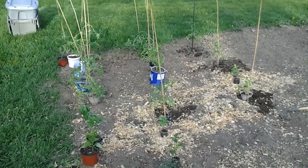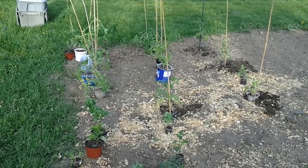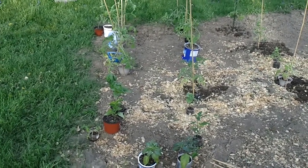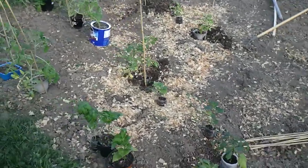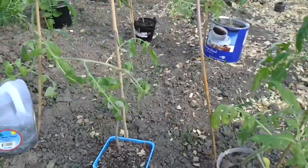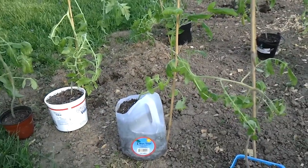I got everything out — it's about seven o'clock tonight and I'm letting them catch a little bit of the evening sun. I had to work today so this is about the best I could do; had to be in at nine in the morning and I just wasn't up in time. I got everything out and got everything staked up, so I'm actually halfway thinking about letting them stay out overnight.